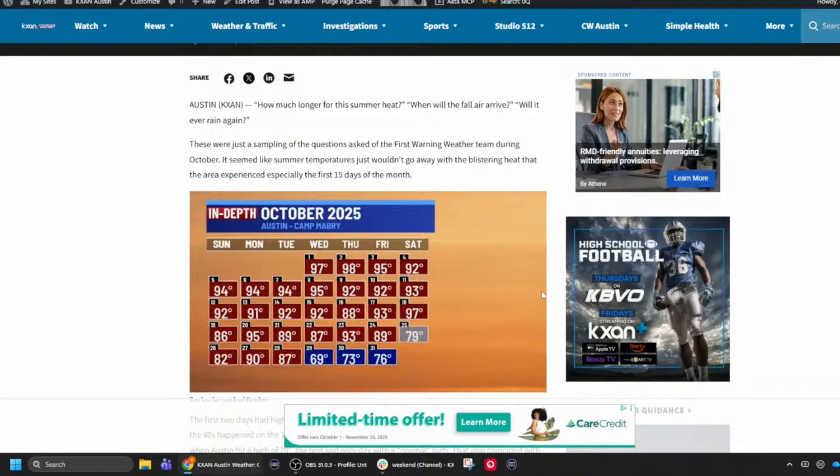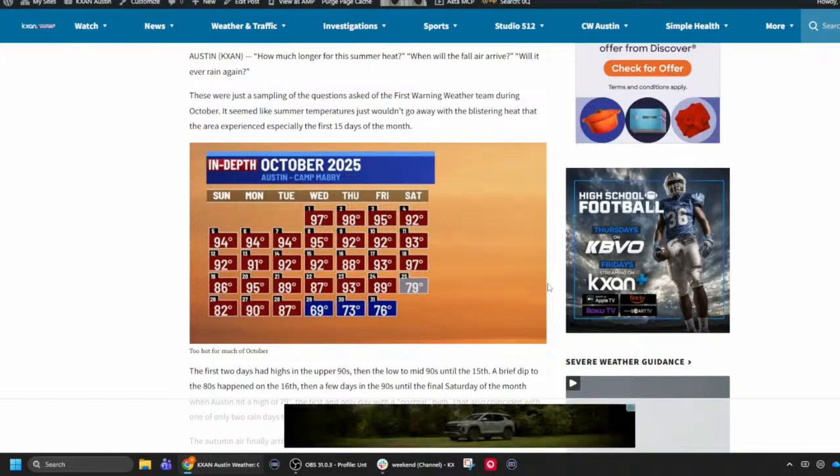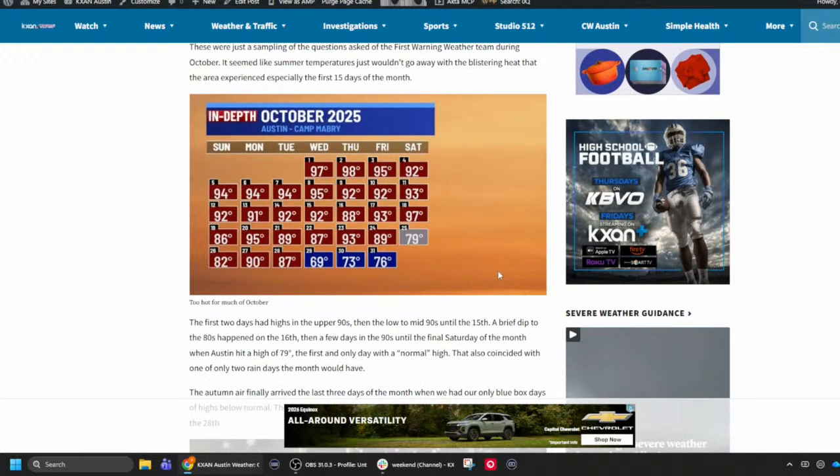We had 24 consecutive days of high temperatures above normal — what Kristen calls 'red box days.' We had one day when we had rain the previous week where the temperature was right at normal, and it wasn't until the final three days of the month when we had our only blue box days, with a refreshing high of 69°F on October 29th.